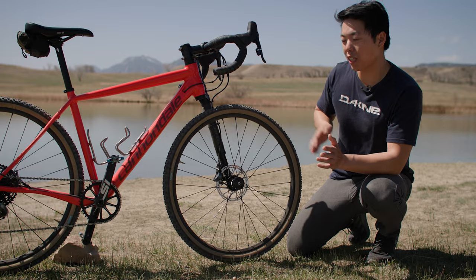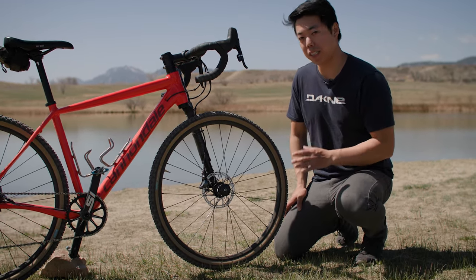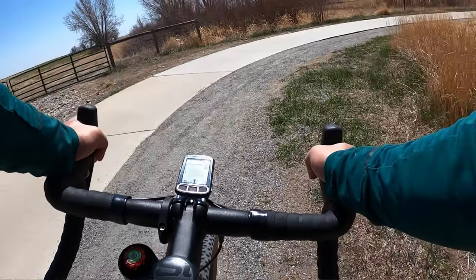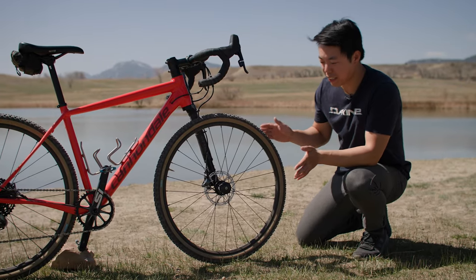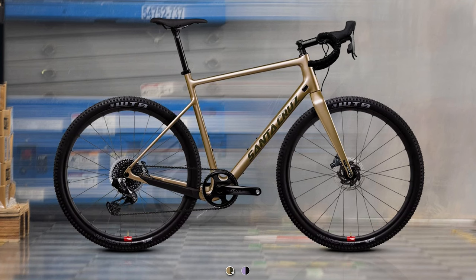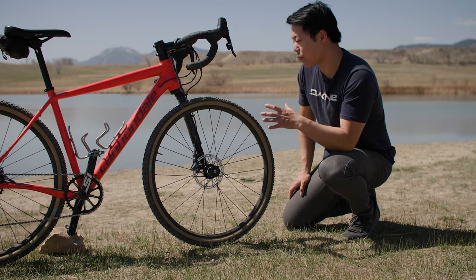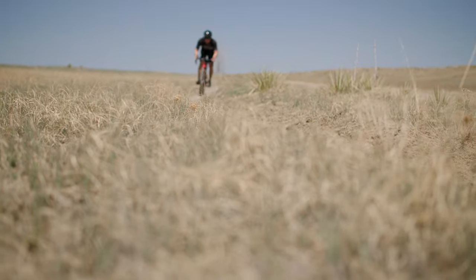But fortunately, because the Slate introduced 650B and made it a mainstream thing, you have a ton of 650B tire options now, like these Rene Hurst Pumpkin Ridge tires. They've got these big knobs — they're not super fast on pavement, but when you really need them, they bite in and they're fantastic. We also now have gravel bikes designed to switch between 700C and 650B tires, and that is all because of the groundwork that the Slate laid. With these two innovations — the Lefty fork and the 650B wheels and tires — the Slate made gravel more plush.